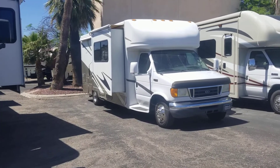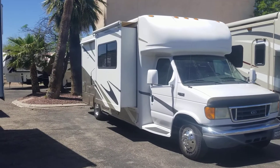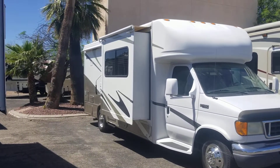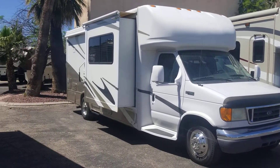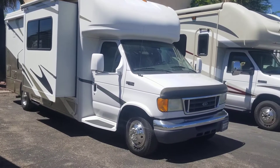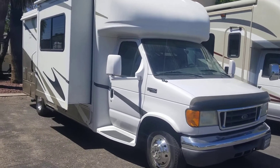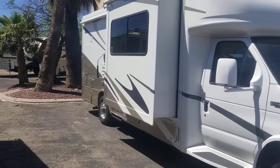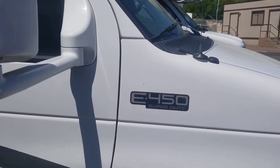Alright guys, got another quick walkthrough for you today. We're looking at a 2004 Four Winds Chateau Citation 24BB. This is a pretty cool unit, about 25 feet and some change overall, double slide opposing slides up front, rear kitchen, rear bath, no permanent bed — your bed is actually going to be the couch or the dinette. We'll run through the exterior here and take a good peek at her.